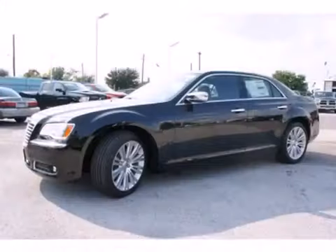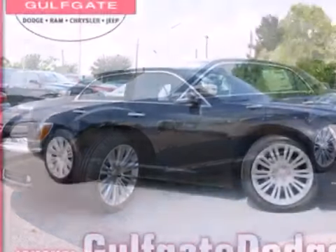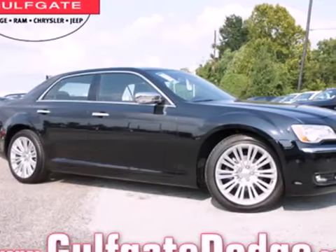The Chrysler 300 has a long history as a luxury car. It even looks important. If you want to drive something that's a cut above the rest, this is your car. Come in and take it for a test drive.